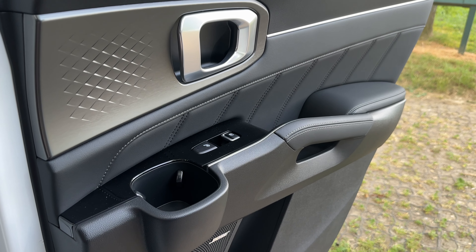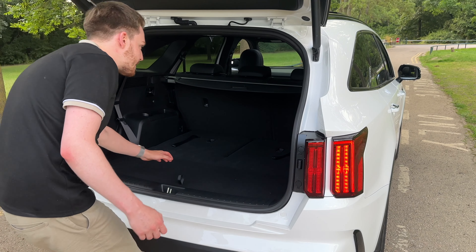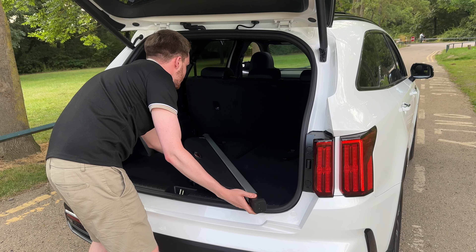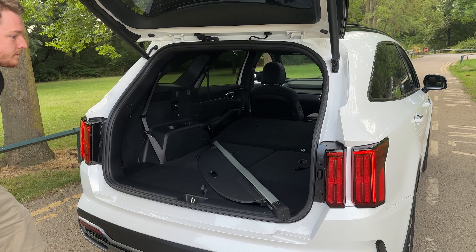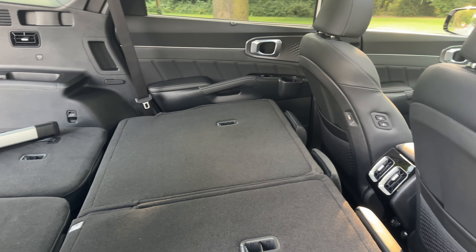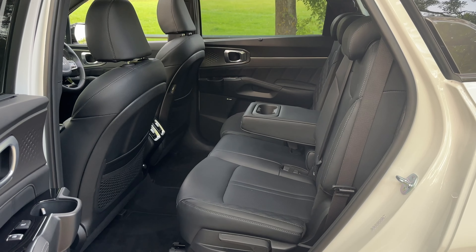You've got cup holders in the second row, heated seats back there, and heated and ventilated seats in the front — a nice comfortable experience for passengers. The boot space is absolutely cavernous; you're not going to have any issues fitting anything in. You can fold everything completely flat, there's pretty much no load lip, and you can have the cargo cover in or out. You can pretty much camp back there — I'd say a small double mattress would probably fit. The floor in that second row is also quite flat, making it comfortable for a middle passenger.